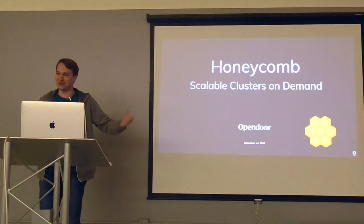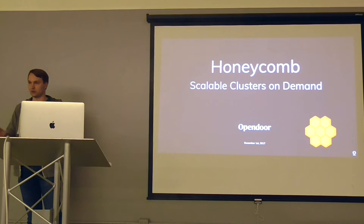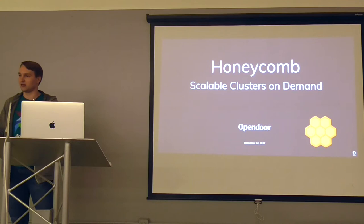I'm Bogdan from Opendoor, and I want to talk about a project that we recently built from open source tools. We call it Honeycomb, and it allows us to spin up clusters on demand, like Spark, Dask, and other interactive clusters.